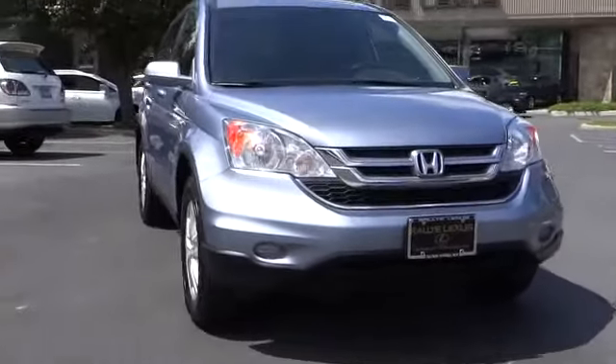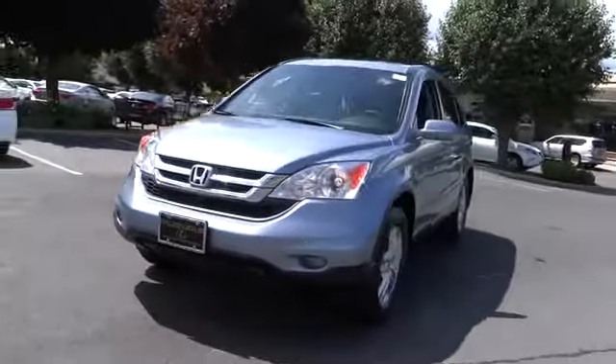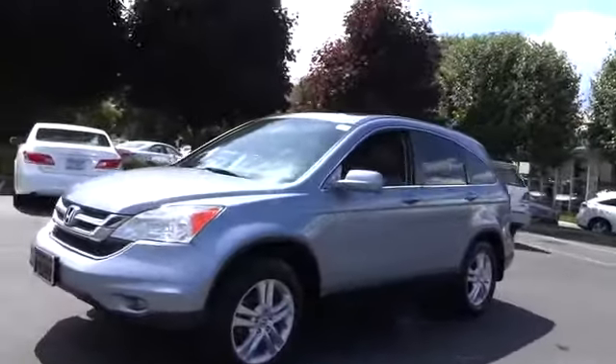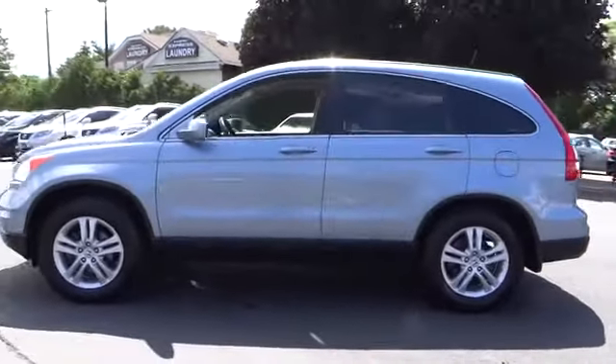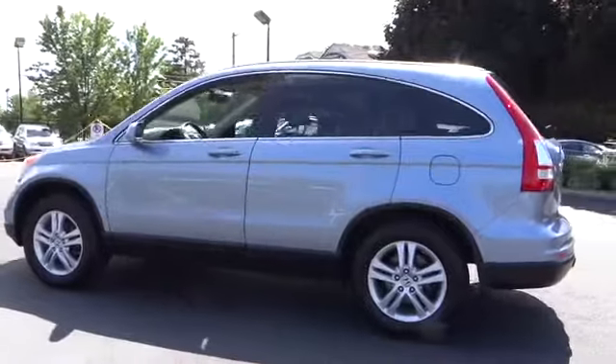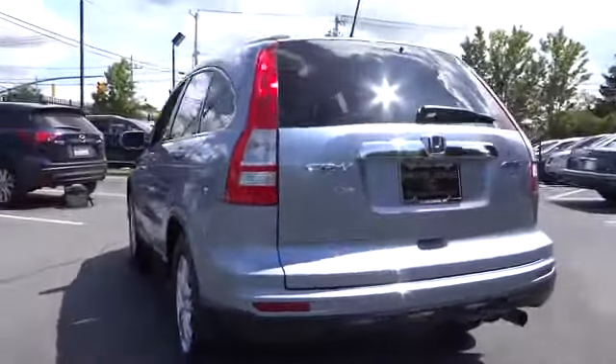2010 CR-V — a top recommended vehicle because of its car-like driving manners, good value, cool technology, and comfy interior. It is priced below $20,000 and has less than 40,000 miles.